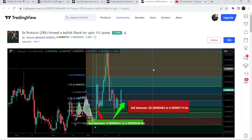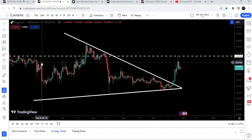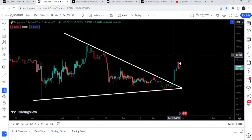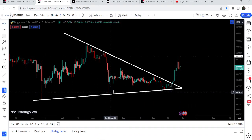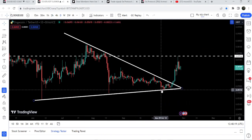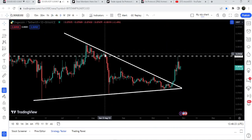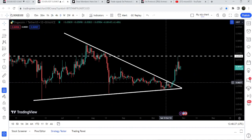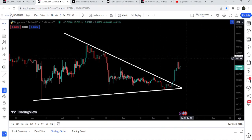Now let me take you to the live chart of Dogecoin on the daily time frame. Since after the 10th of June 2023, it was moving in this symmetrical triangle. You can see we had a bounce here, another bounce here, a few more touch points, almost three touch points on this side, and one, two rejections here, and one more rejection here.